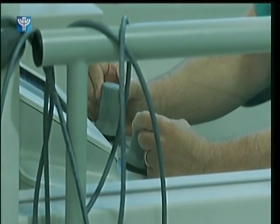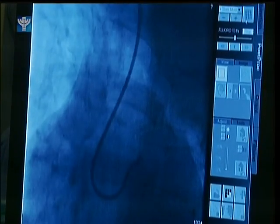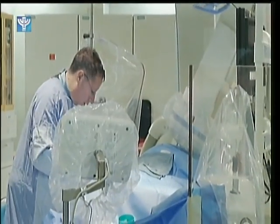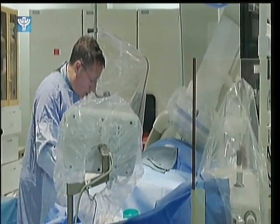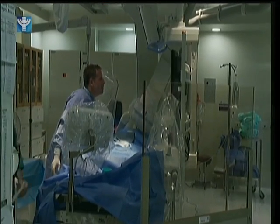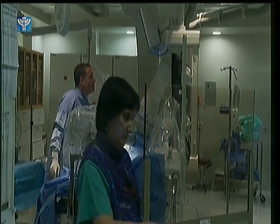Now, Shaare Zedek Hospital in Jerusalem has procured a robot that allows doctors to perform the surgery that opens up blockages in the heart's arteries from a nearby room. Doctors control the catheter, and some say it is more stable and accurate than one done by hand, making it even safer for patients and doctors alike.